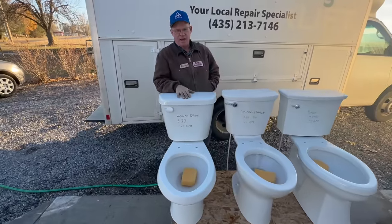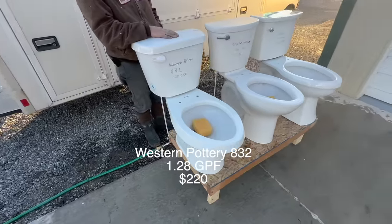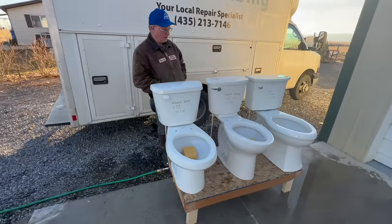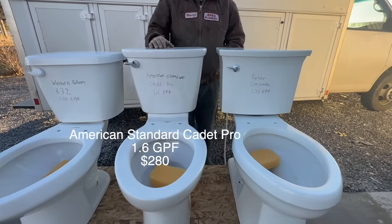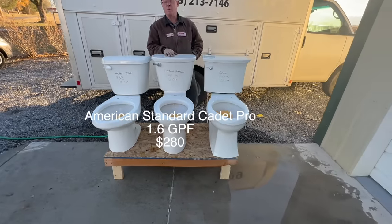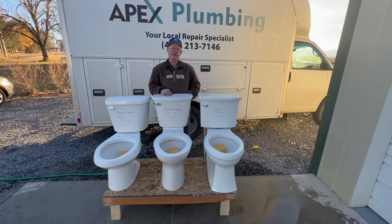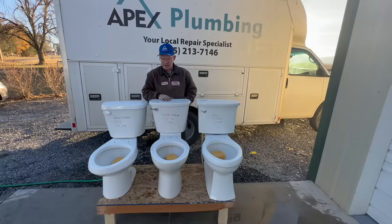This first one is a Western Pottery Toilet. It's the standard 1.28 gallon flush and its retail price is right about $220. This next one is the American Standard Cadet Pro and its retail price is more towards about $280, and it's a 1.6 gallon compared to 1.28 gallon.